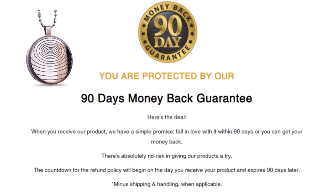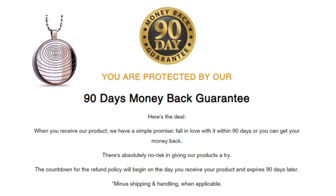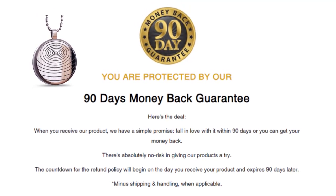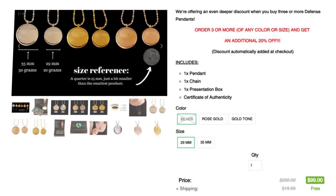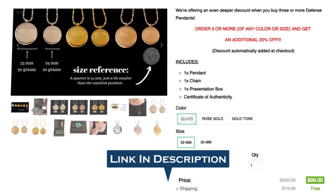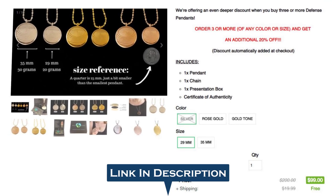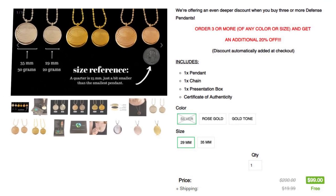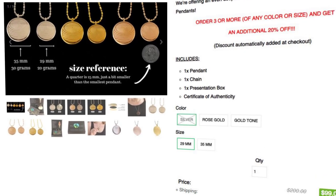The EMF Defense Pendant is backed by a 90-day refund policy. If you're unhappy with the results for any reason, you can request a complete refund on your purchase within 90 days with no questions asked. Personally, I would recommend you go and get the EMF Defense Pendant Necklace and test it out for yourself. I've placed a link in the description to their official website, where you can buy it for the cheapest price right now. If you have any questions, let me know in the comments below — I'll be happy to answer as soon as possible. Thank you so much for watching.